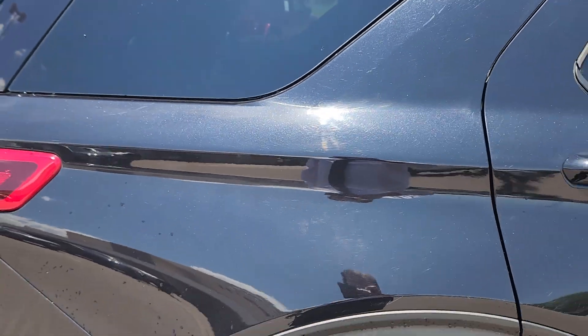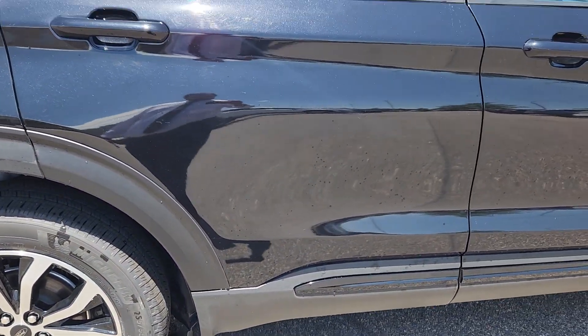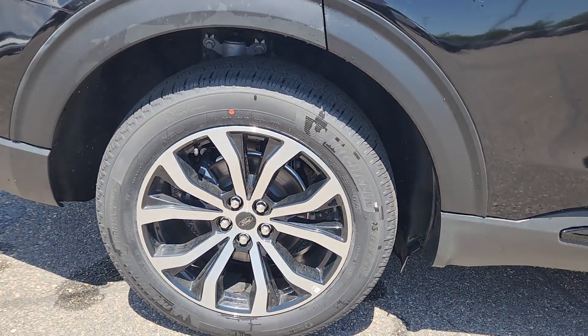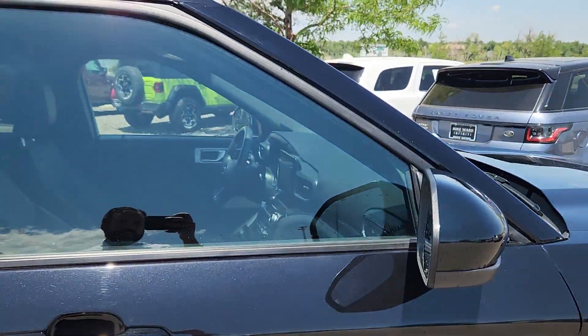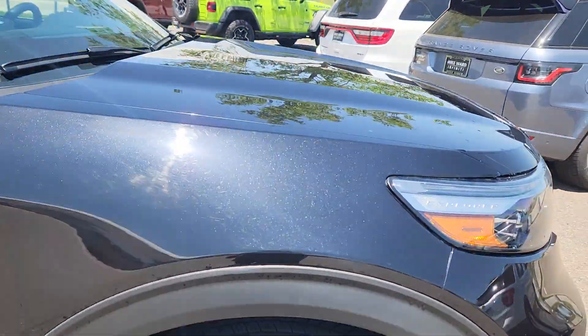Rear passenger quarter — that's just some gunk, I will have them get that off. Rear passenger door is in good shape as well as that rear wheel. No issues — also in good shape along with the quarter.